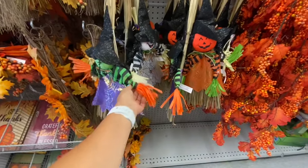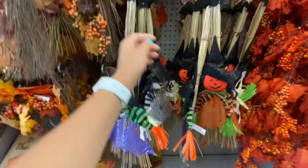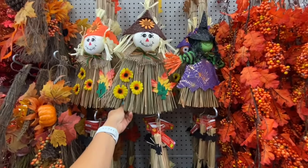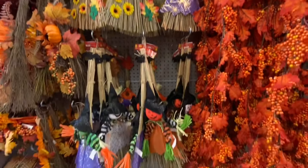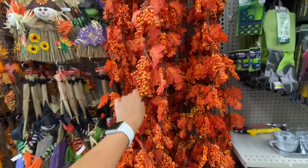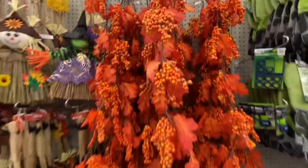Some more scarecrows on sticks — these are quite longer and were two dollars. They are much cuter than the ones at Dollar Tree. Also the maple leaf and berry garland for four dollars.